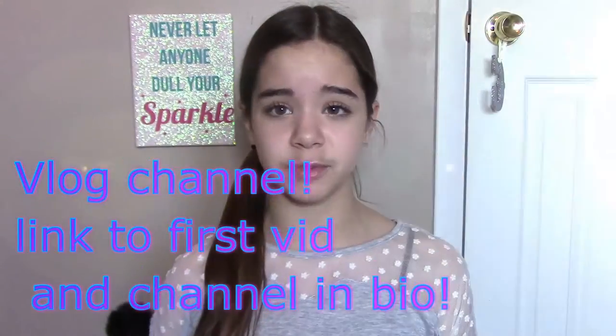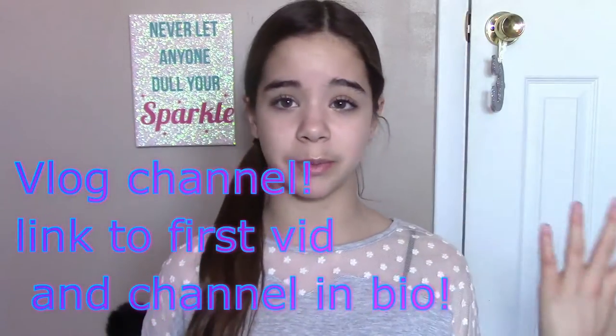Hey guys, it's Claudia and today I'm going to be doing a spring break road trip essentials kind of video. I'm not going to be going on a road trip during my spring break, but I am going to be going on some vacations or road trips during spring, but not on spring break. And of course you don't have to be going on a spring break road trip.